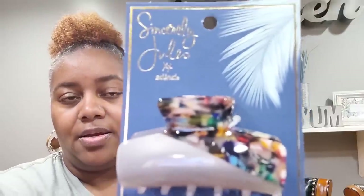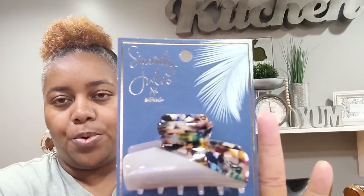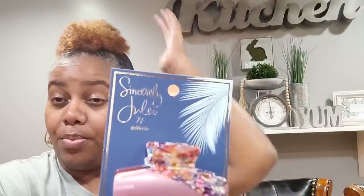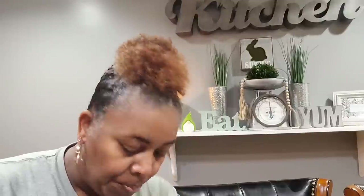These are really pretty — this is Sincerely Jules by Scunchie. Look at this little hair clip — the camera really doesn't do it justice, but it is so beautiful. I absolutely love that. Then I got this one too — you know, when you want to clip your hair up in the shower or when you're working out and just want a pretty little clip in.